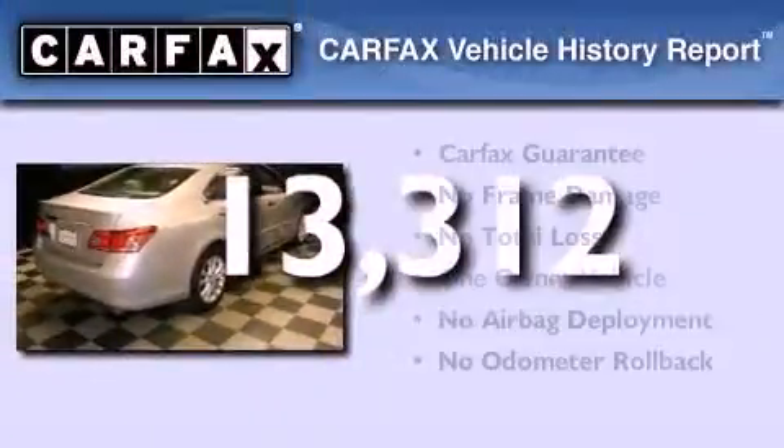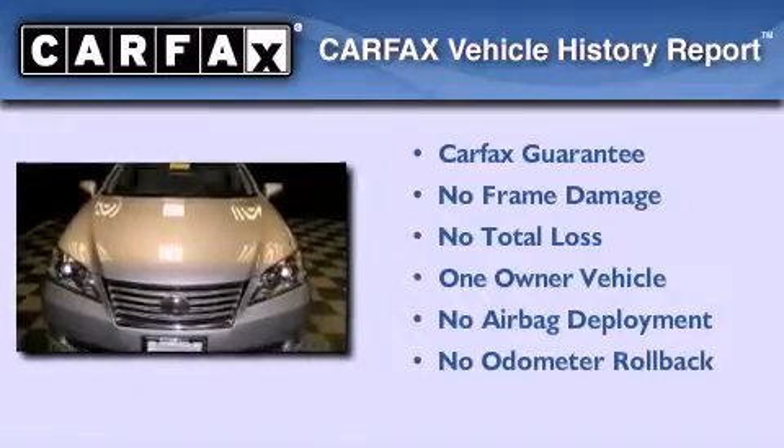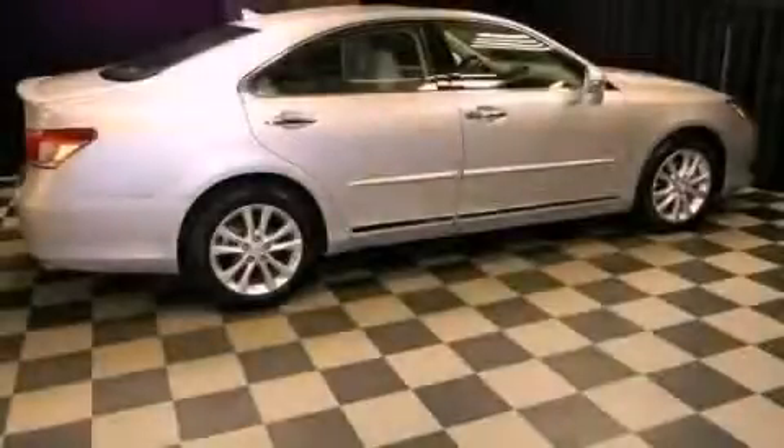This Lexus has had only one owner and it qualifies for the Carfax buy-back guarantee. This vehicle won't last long at this price. Call and arrange a test drive now.